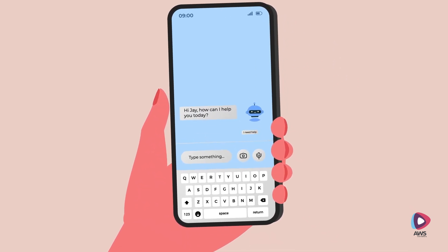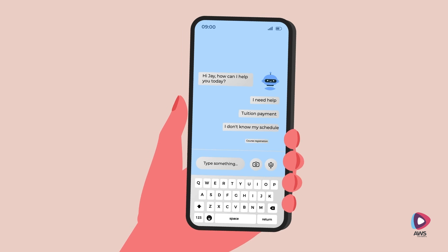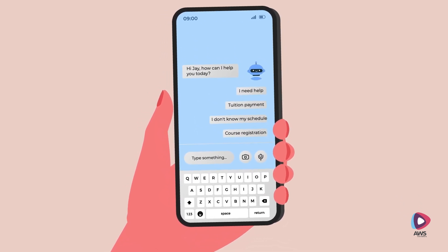Jay can generate tickets for queries and can also communicate with a chatbot that answers frequently asked questions about student rules and regulations, co-existence rules and regulations, etc.